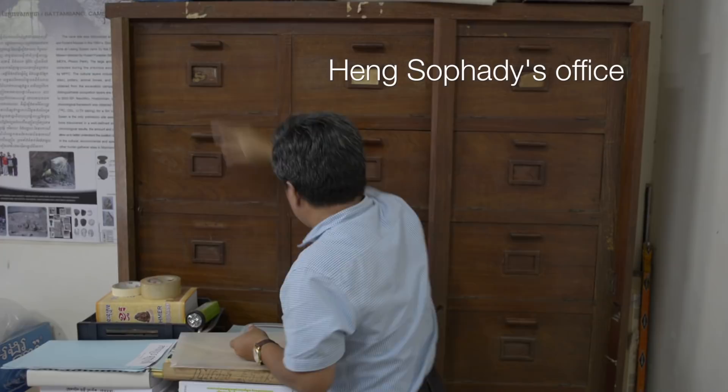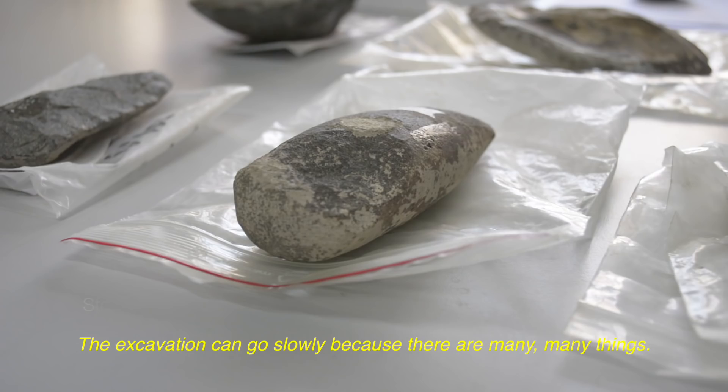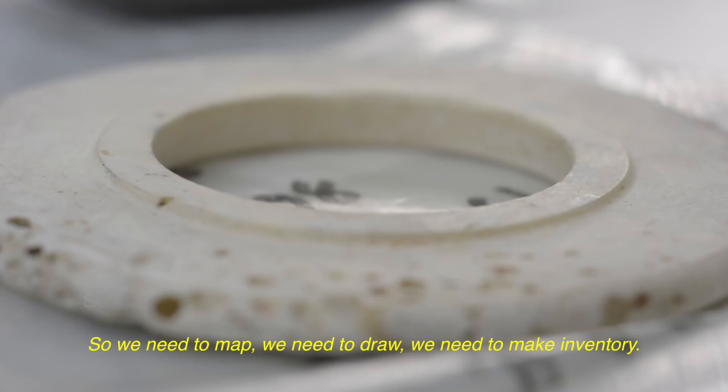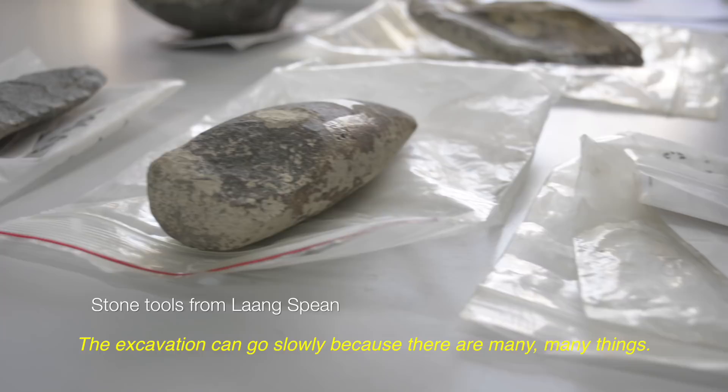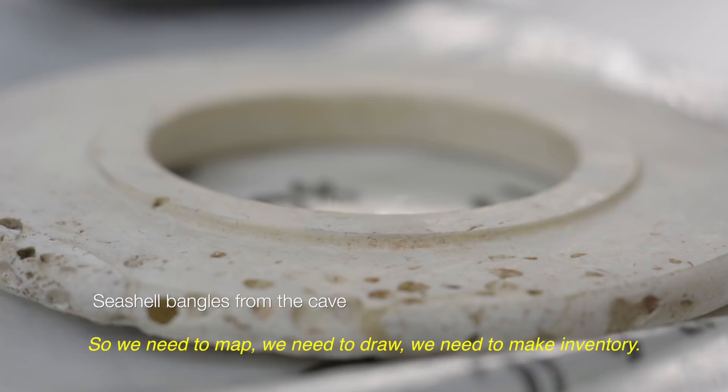Each year we excavate four, five, or six square meters — not more. The excavation goes slowly because there are many, many things. We need to map, we need to draw, we need to make inventory. We need patience — not to hurry — otherwise we destroy our information.